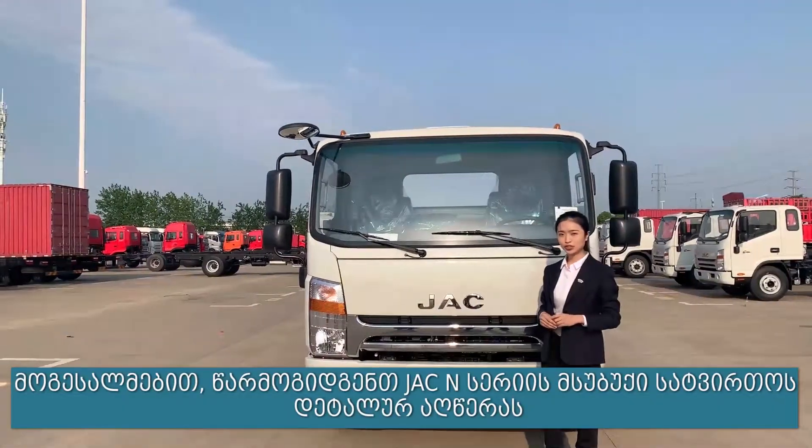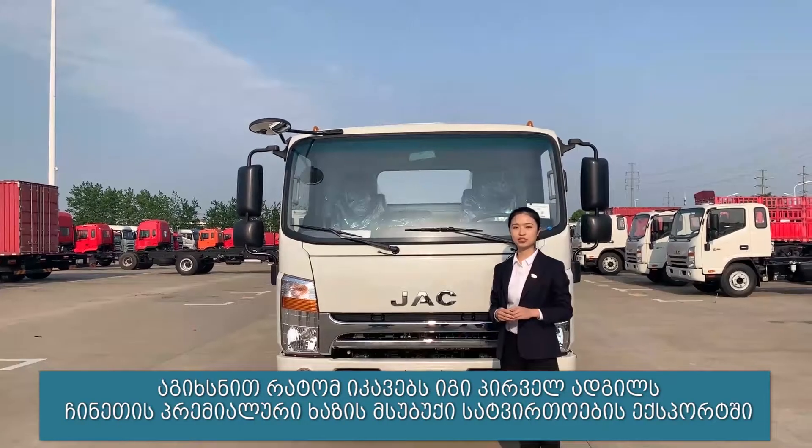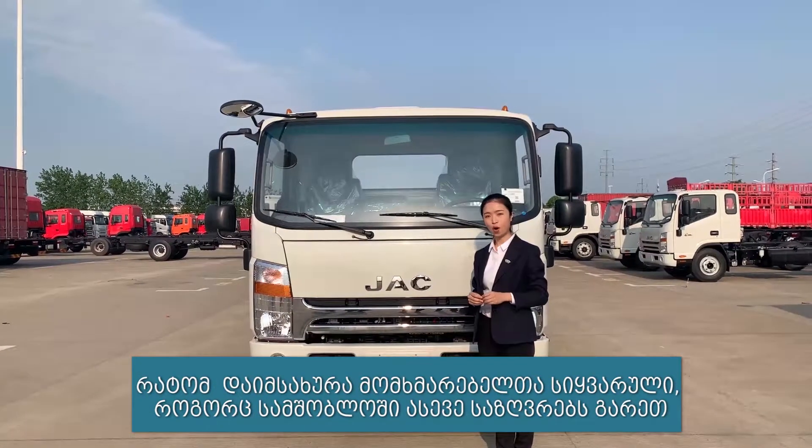Hello everyone. Today we will introduce our N-Series product in detail to explain why it committed in the first place to China's high-end light truck export and won customers' favor at home and abroad.